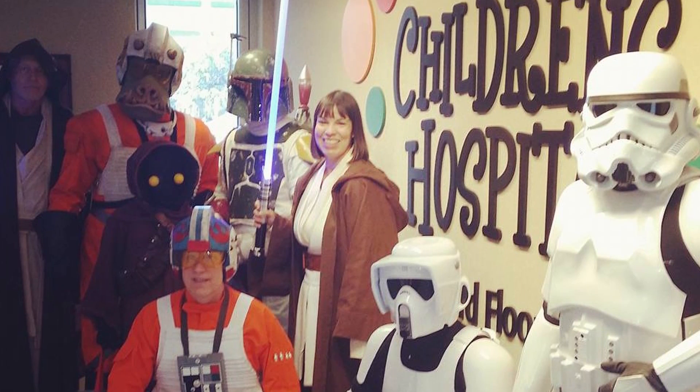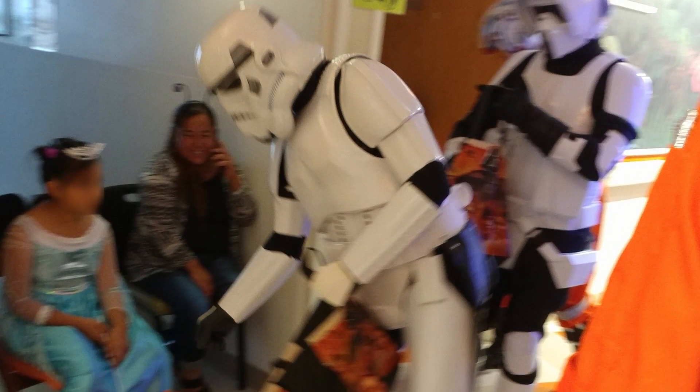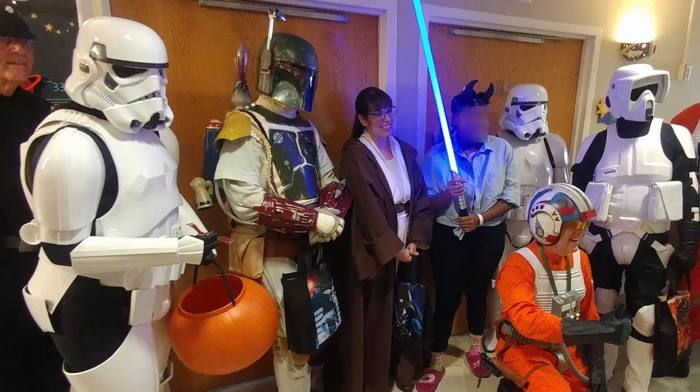We visit kids in hospitals because charity is the primary reason we dress up like this. Children in hospitals don't get out much, so we go to them. This is us taking some happy trick-or-treating to an intensive care unit last Halloween. Charity work like this is fun and nothing ever goes wrong.